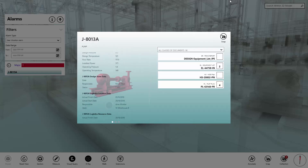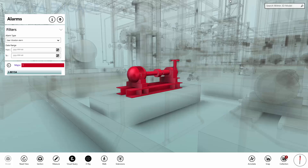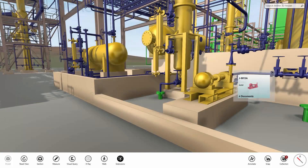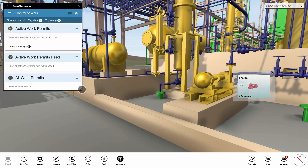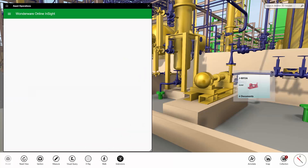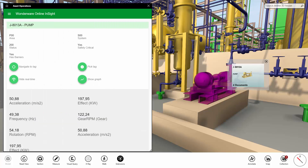At this point, it will be useful to check the current operating condition of the pump. Using the extensions feature in Aviva Engage, we can easily connect directly to external web services and data feeds, including Wonderware Online. Here we can see real-time data coming from the physical pump.